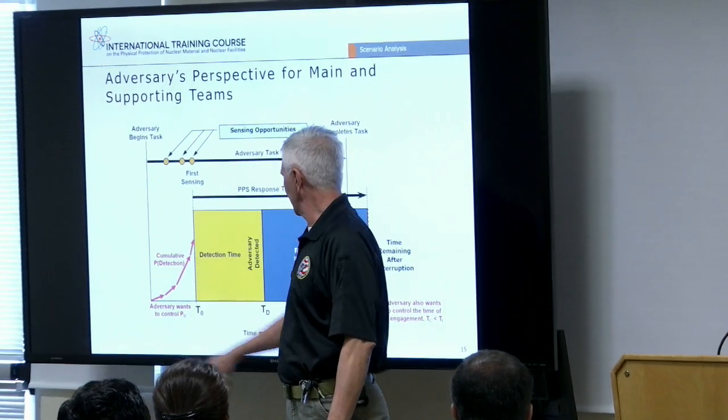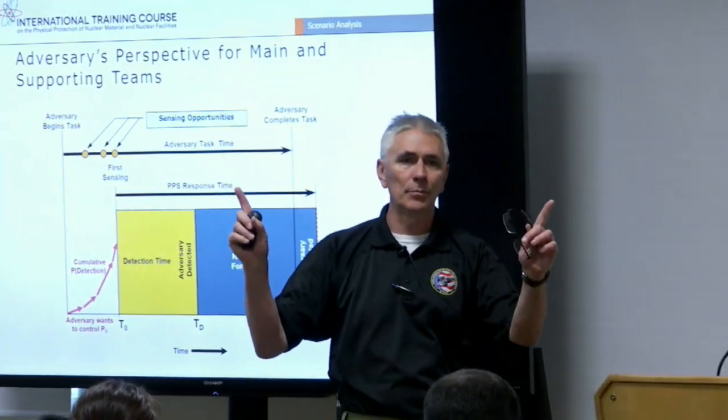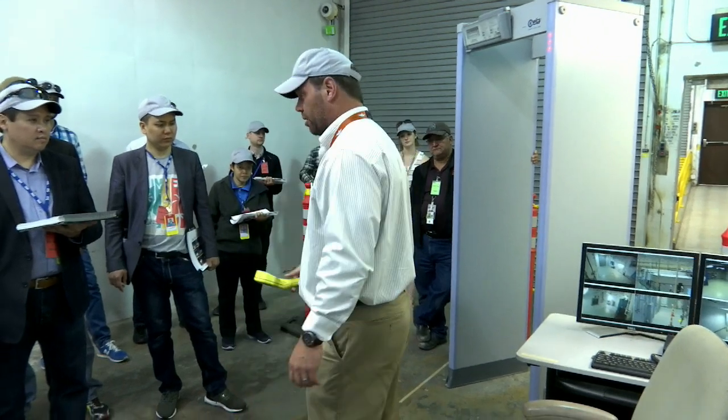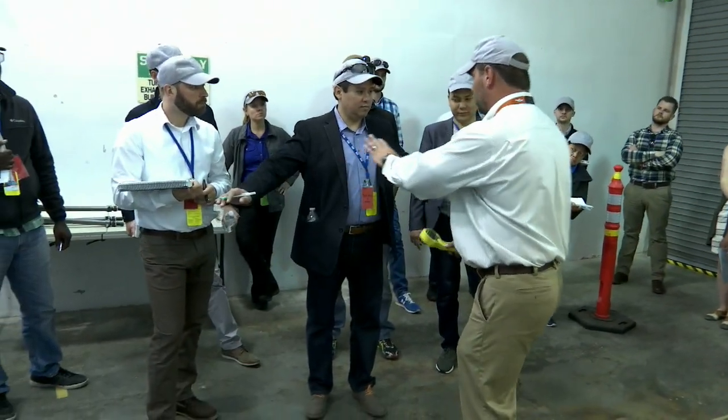When the people are here for three weeks, we actually take them through the entire guidance document so that they have a true understanding of what is inside the document and how these principles and concepts can be applied at their nuclear facilities for their countries.